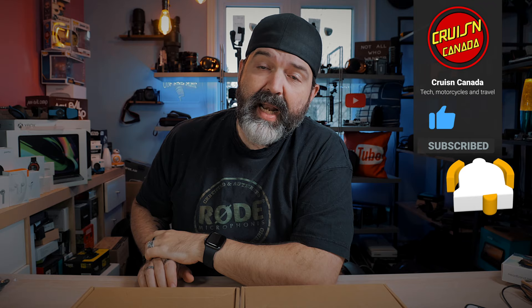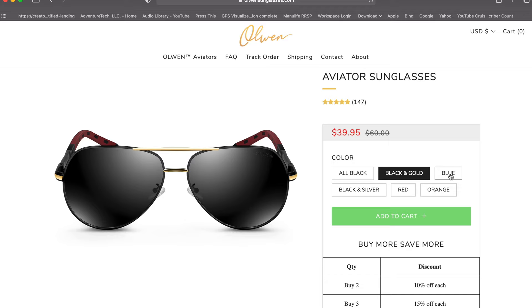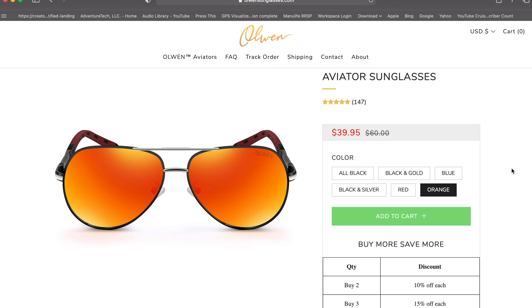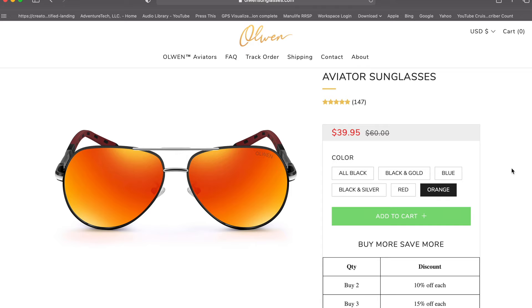Now these come in a plethora of different colors — you're looking at all black, black and gold, black with blue lenses, black and silver, and red and orange. So you get some variation there. Right now they have 147 reviews at five stars, which is cool, very nice. And I want you guys to see this as well — if you decided you like the Ray-Ban look and feel, you're going to spend $198 for that versus $35 for these.